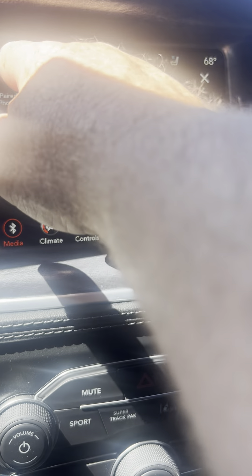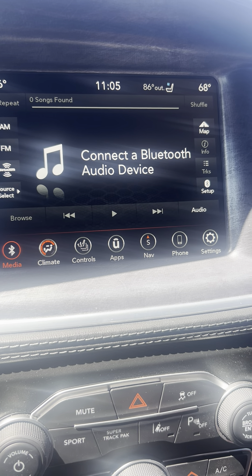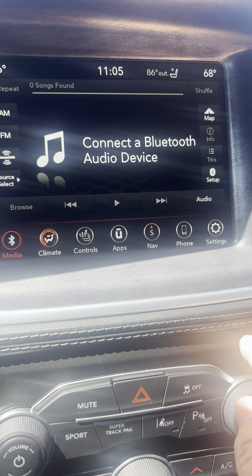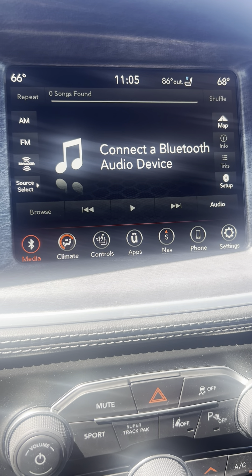Nice handy features right there, just on your main page with the media devices. You don't have to go to settings or even phone to do all that.